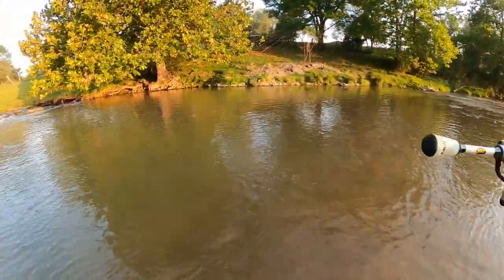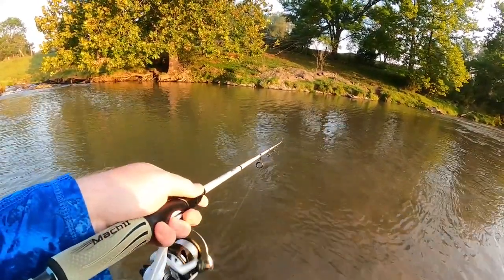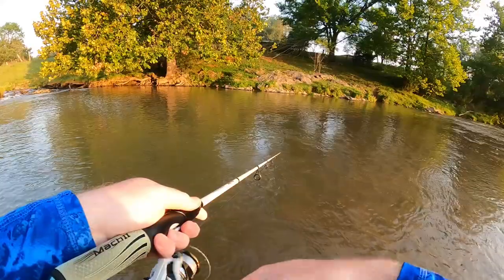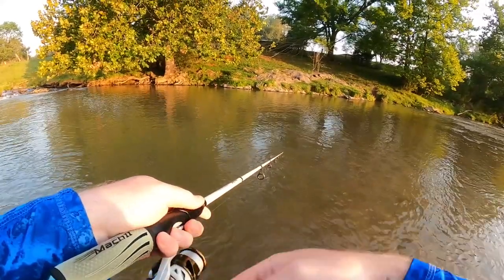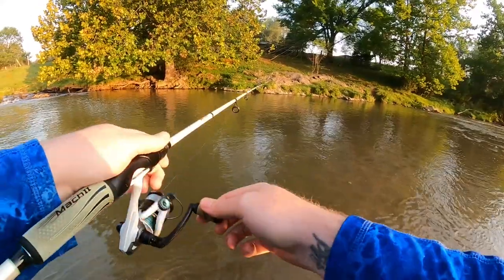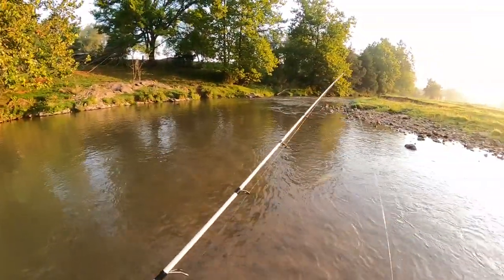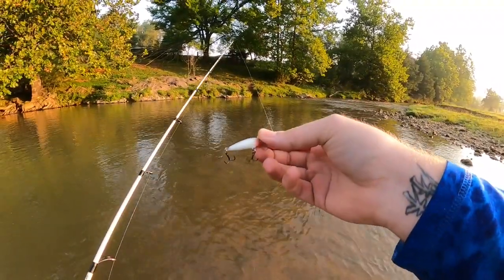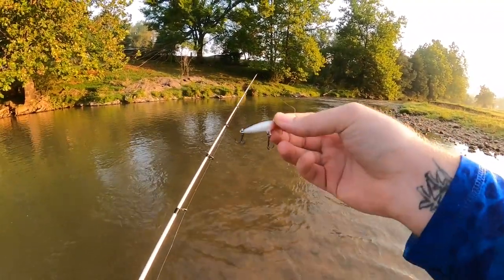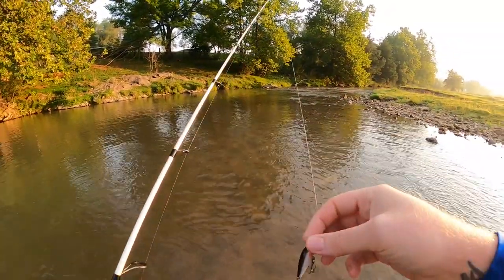Alright guys, last cast in this old big hole. Although my favorite way to fish the Rapala Countdown is in a big hole like this — just casting and reeling, changing up that cadence, trying to get them to charge it from a distance — it is also a fantastic swift water bait. So we're going to head right downstream here into some of this faster current and jig this thing around, see if we can't spot and stalk ourselves a couple more to end out this challenge.